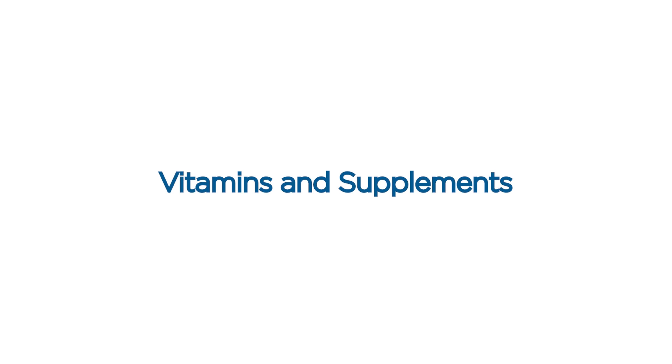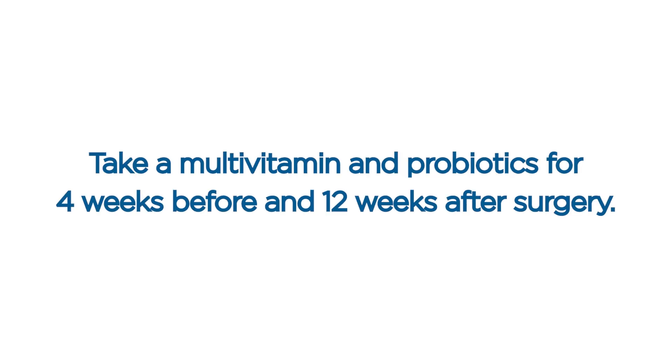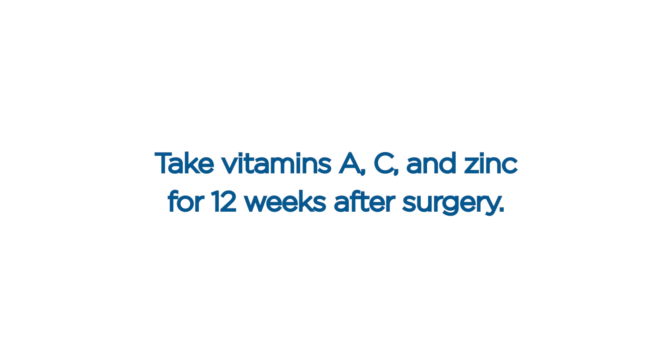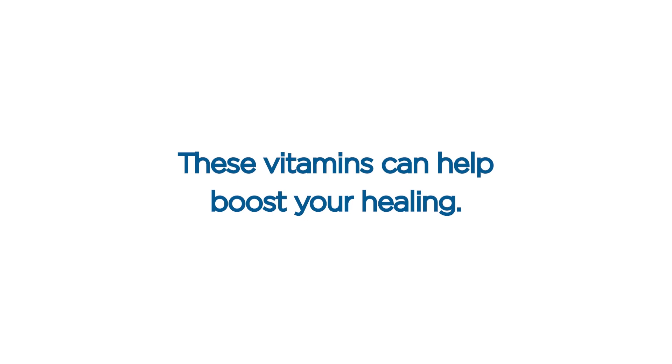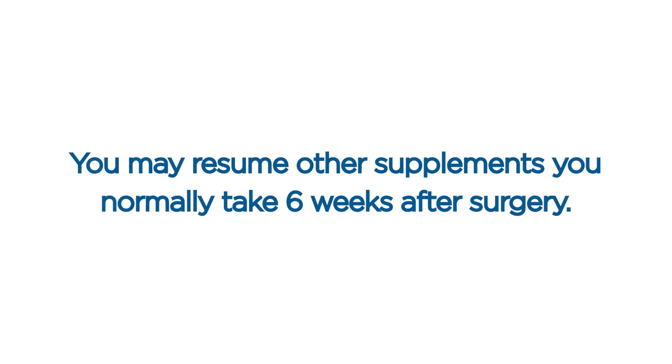Vitamins and supplements. Take a multivitamin and probiotics for four weeks before and 12 weeks after surgery. Take vitamins A, C, and zinc for 12 weeks after surgery. Take Arnica Montana and pineapple bromelain for two weeks after surgery to help reduce bruising. These vitamins can help boost your healing. You may resume other supplements you normally take six weeks after surgery.